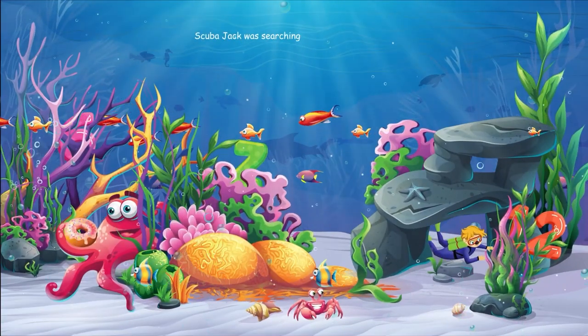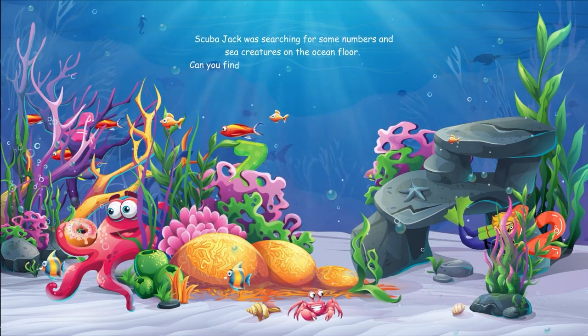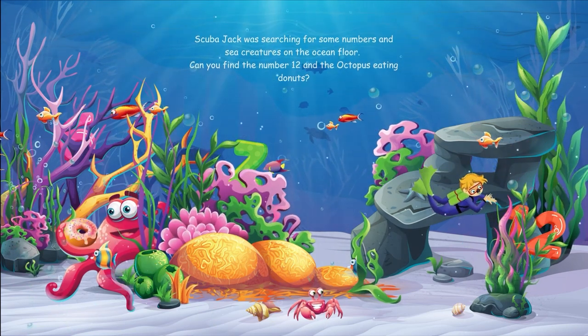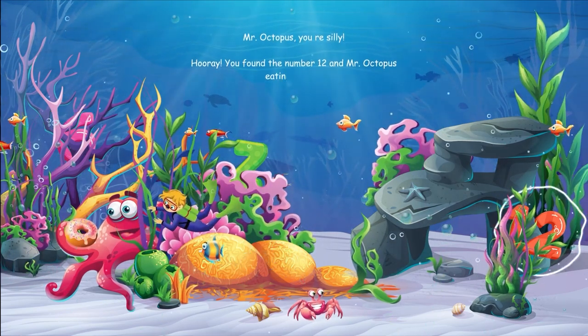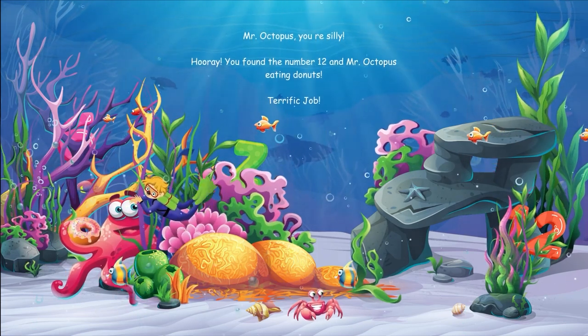Scuba Jack was searching for some numbers and sea creatures on the ocean floor. Can you find the number twelve and the octopus eating donuts? Mr. Octopus, you are silly. Hooray, you found the number twelve and Mr. Octopus eating donuts. Terrific job.